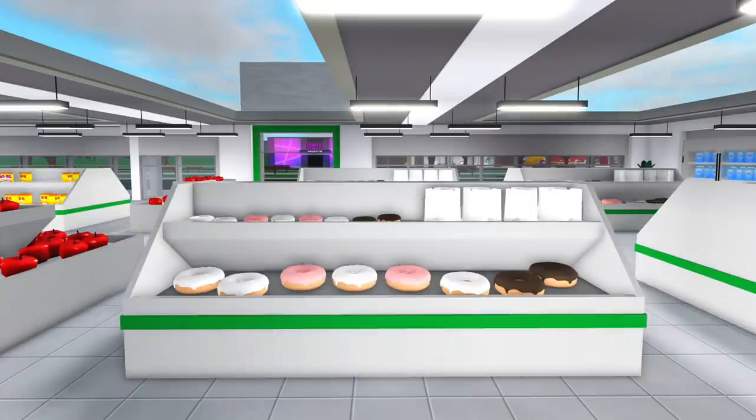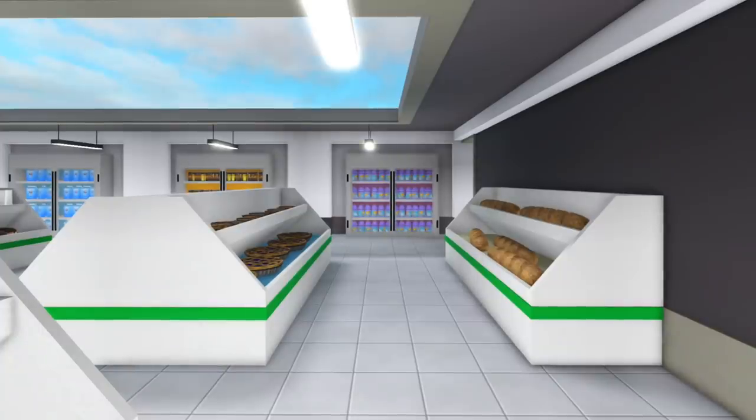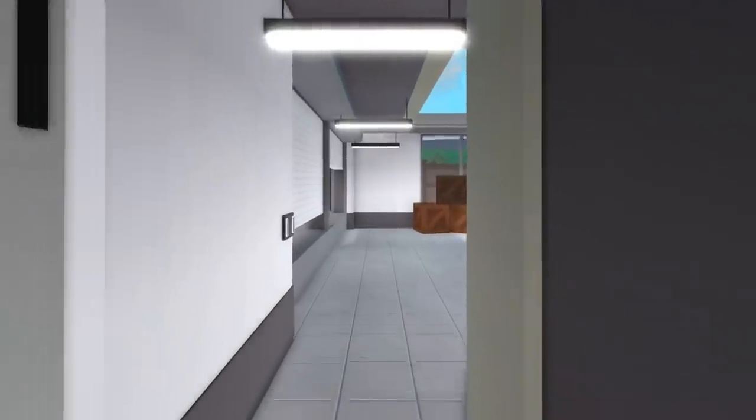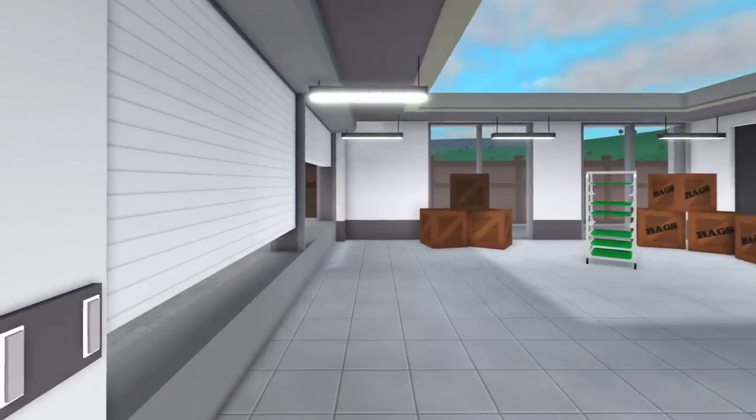There's also some donuts and it looks like there's some to-go bags as well. Or another option, we could have like donut boxes. A lot of people have been wanting bread in the grocery store, so there's bread. And there's also some pies. We also have some flour, which was another item that was added into Bloxburg a few updates ago and it's currently in the decorate section. And then this is what the back storage room looks like.